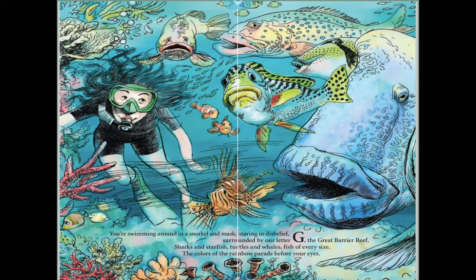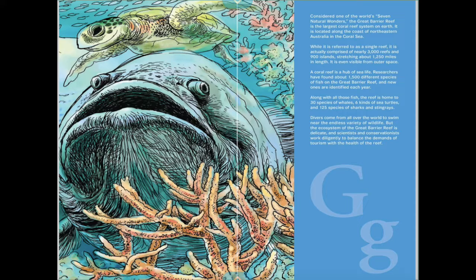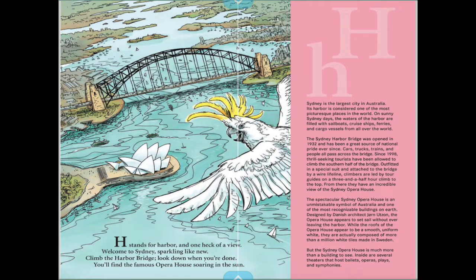You're swimming around in a snorkel and mask, staring in disbelief, surrounded by our letter G — the Great Barrier Reef. Sharks and starfish, turtles and whales, fish of every size; the colors of the rainbow parade before your eyes. Your challenge for today is to look up the Great Barrier Reef — it's considered one of the seven wonders of the world.